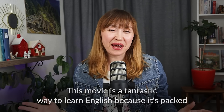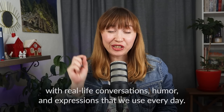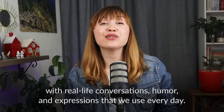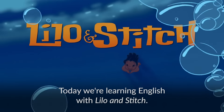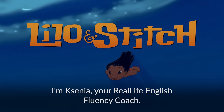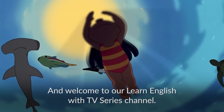This movie is a fantastic way to learn English because it's packed with real-life conversations, humor and expressions that we use every day. And today we're learning English with Lilo and Stitch. I'm Xenia, your real-life English fluency coach and welcome to our Learn English with TV series channel.